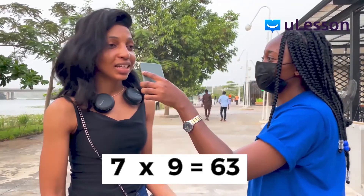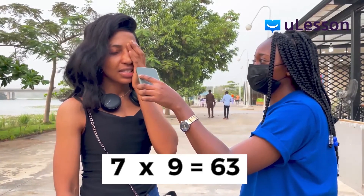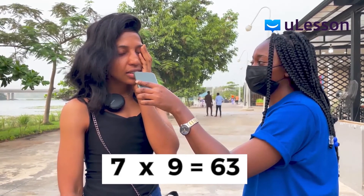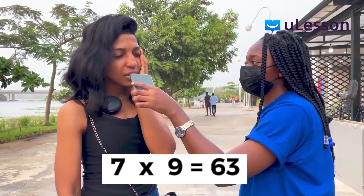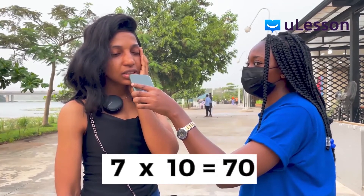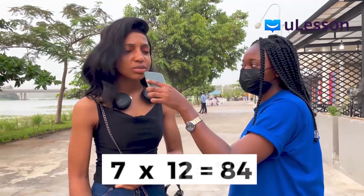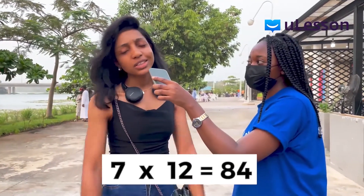7 times 7 is 49, 7 times 8 is 56, 7 times 9 is 63 or something, 7 times 10 is 70, 7 times 11 is 77, 7 times 12 — figure it out.